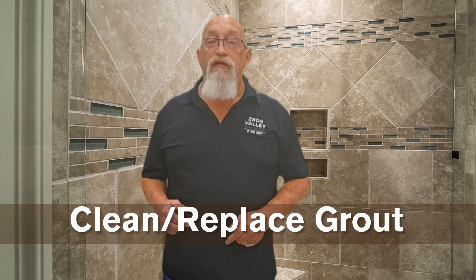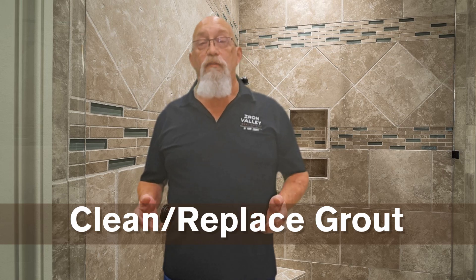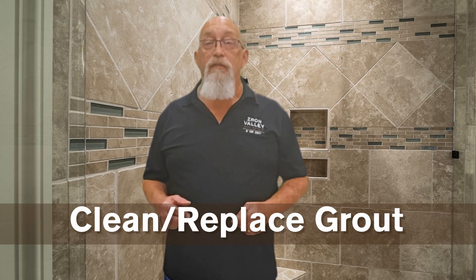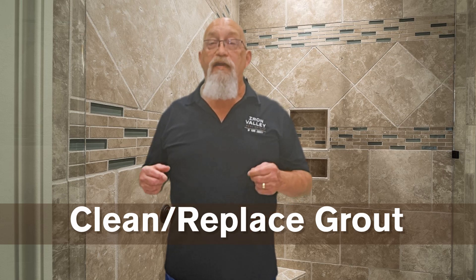Clean or replace your grout. Refreshing grimy grout, which is a simple and affordable project, can significantly enhance the appearance of your kitchen or bathroom and positively impact buyer perceptions, making it a worthwhile DIY task.